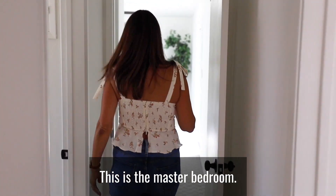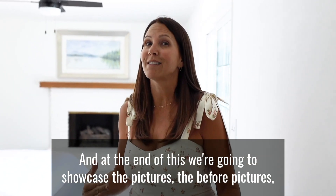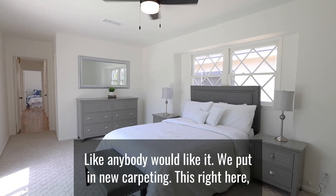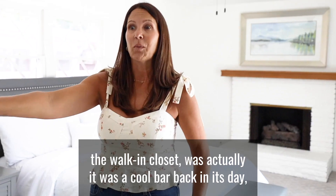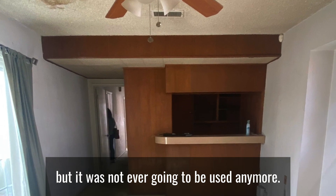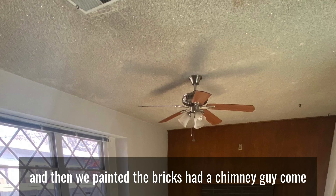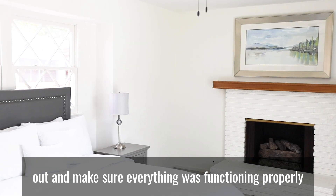Come this way — this is the master bedroom. At the end we're going to showcase the before pictures so you can really see the difference. This bedroom is just fabulous. We put in new carpeting. This walk-in closet was actually a cool bar back in its day, but we had our people frame it in and turn it into a walk-in closet.